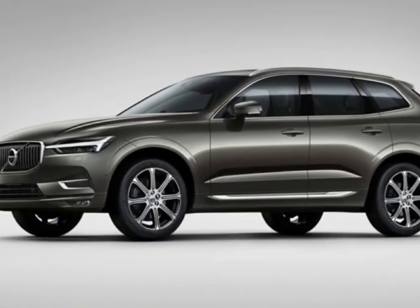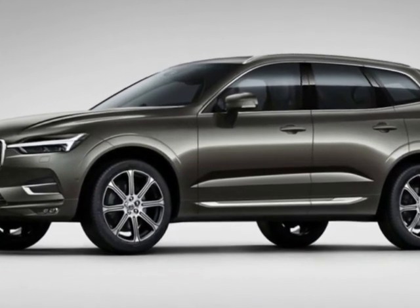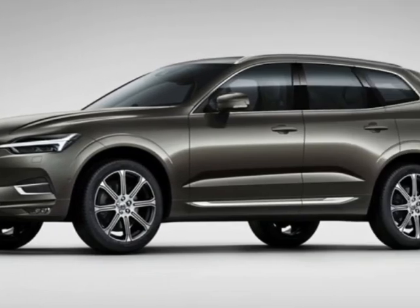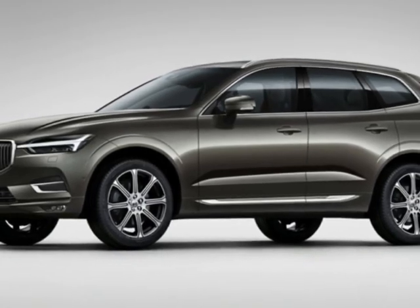This vehicle boasts a 2.0-liter four-cylinder engine and an 8-speed automatic transmission. It comes equipped with dual-zone climate control, front heated seats, rear air conditioning, sunroof, and moonroof.